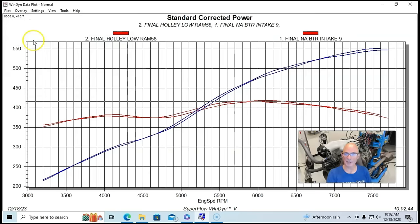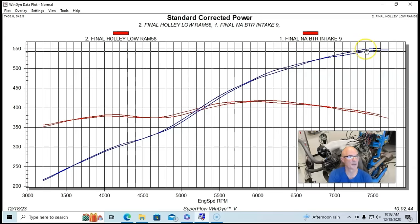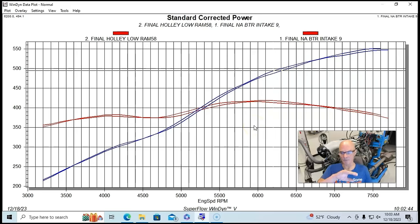And here is the Brian Tooley Racing Trinity intake manifold overlaid. You can see it almost looks like weird sine waves — the BTR Trinity climbs away from the Low Ram in different spots: down past 4100-4200 rpm, again from 4700 to 5700 rpm, again from 6000 to 6500, and again from 7000 to 7500. We're looking at separations of about 5 horsepower — 543 versus 548 at one point — and 5 to 6 foot-pounds of torque difference through the range. In terms of peak power it's 551 versus 548 — not a lot at the very top.